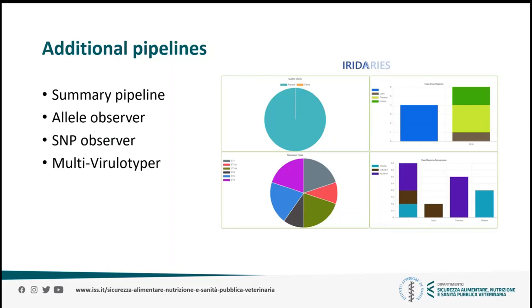In order to give users the possibility to further investigate the data within the system, several additional pipelines have been developed which can be launched on selected samples. There is a pipeline that creates a summary report with simple pivot charts, a pipeline that performs a neighbor-joining analysis of the allelic distances and outputs a phylogenetic tree, a pipeline that outputs a phylogenetic tree of a SNP analysis performed by PopPunk, and a pipeline that returns the viral types of the selected samples in a table for easier comparison.